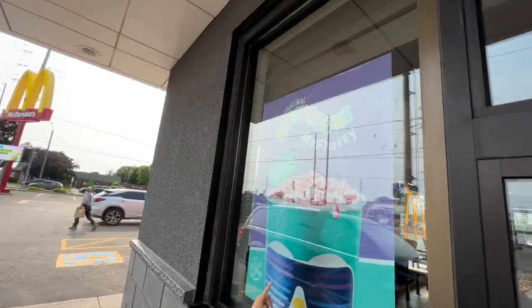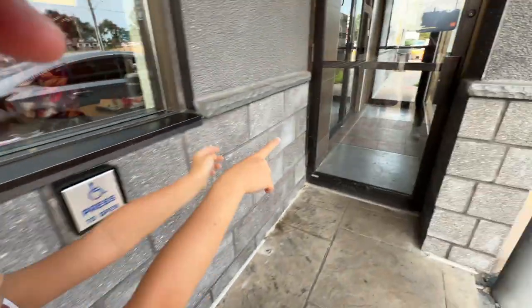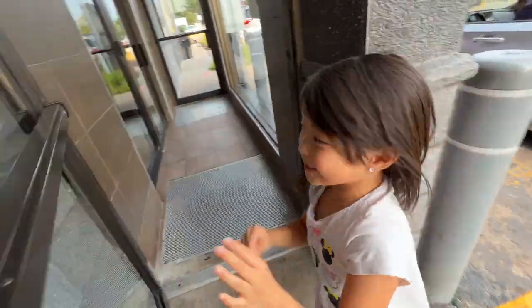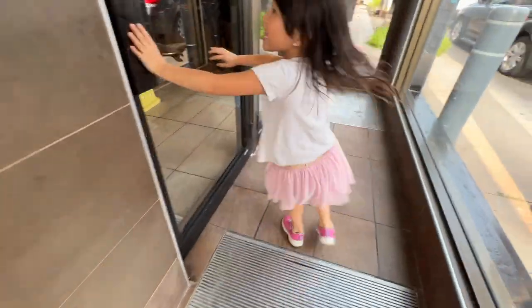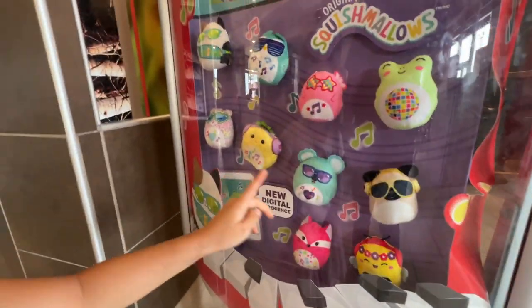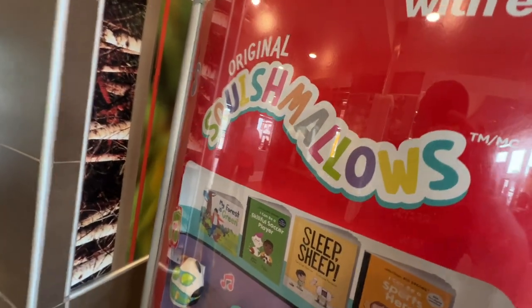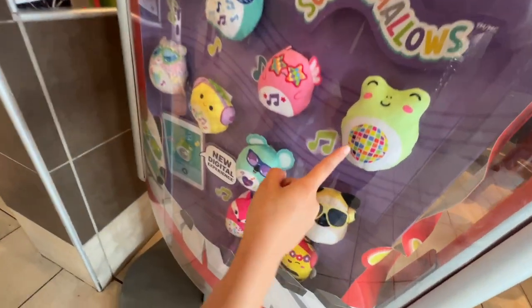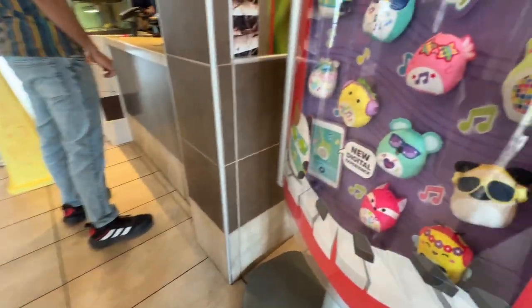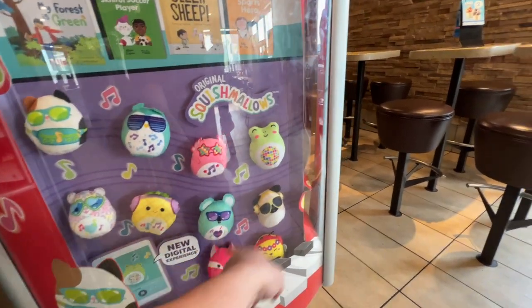The Squishmallow — it's right there. Let's go get it! Do you have a Squishmallow? Which one do you like? I like the froggy. Froggy is my favorite. You want the froggy one? I got 1, 2, 3, 4, 5, 6, 7, 8, 9, 10.